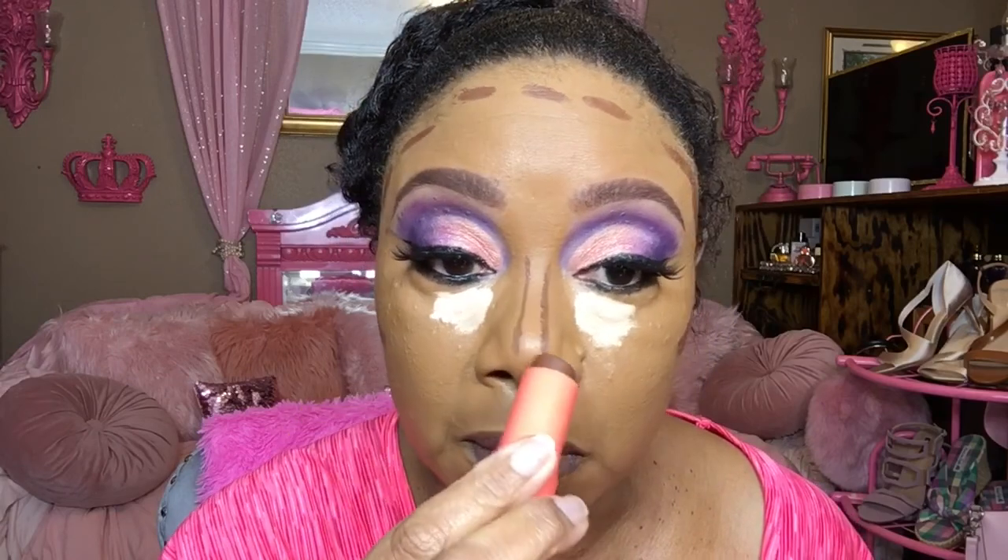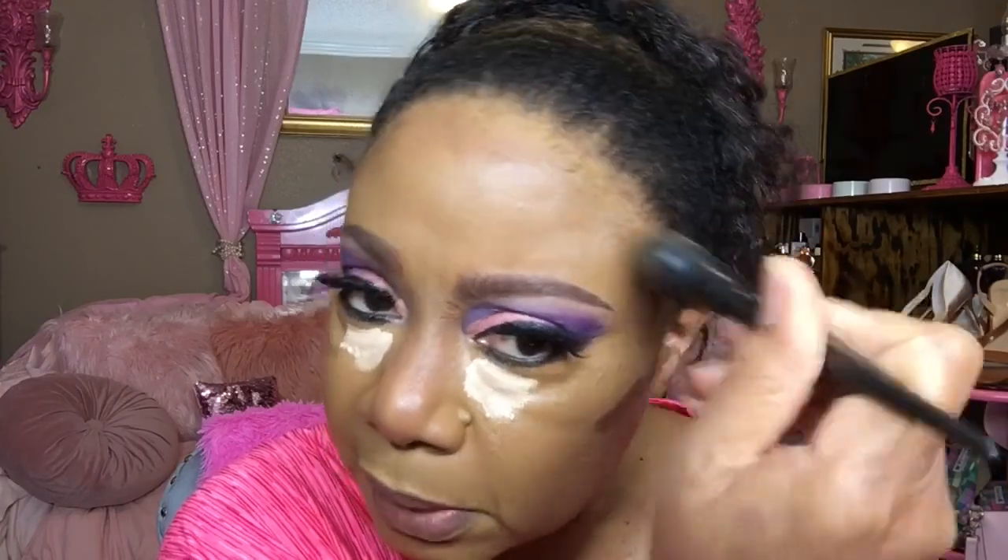Okay, so now we are doing our contour. Let me bring this up in here. Now we are going to blend out this contour. I'm going in with MAC Setting Powder in Soft Yellow and I'm going to set my under eyes. I'm going in with MAC Studio Fix in NC47 and I'm just going to take that all over my face to set it.